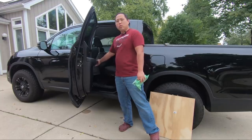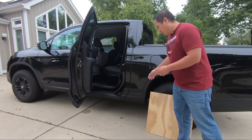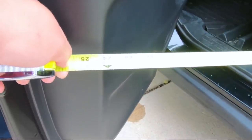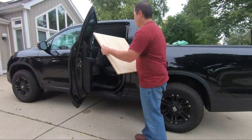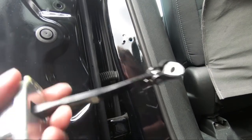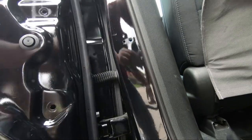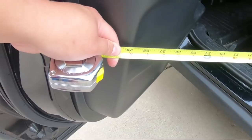Another thing I had to fix on the Ridgeline was the rear doors. The openings were so narrow — the doors aren't very wide to begin with, making it very difficult to get in and out and to haul things like a bike or a TV. So there's a door hack — that video did really well. Basically, you take the front door checks and put them into the rear doors, which makes them open a little bit wider. That little bit makes a big difference. That's another flaw of the Ridgeline, but through the hack, I fixed it.